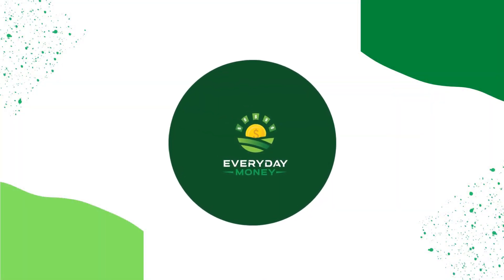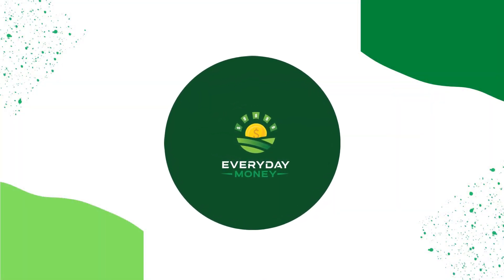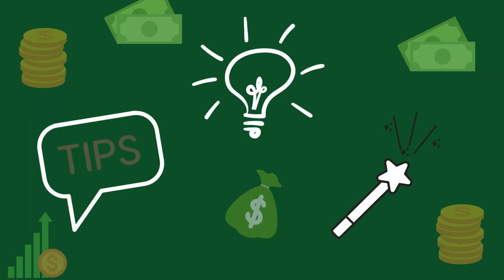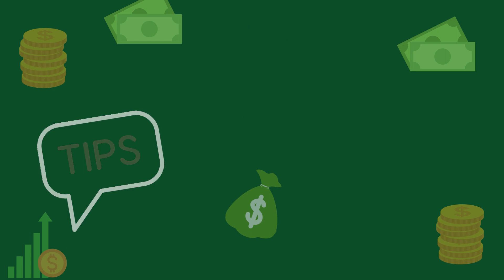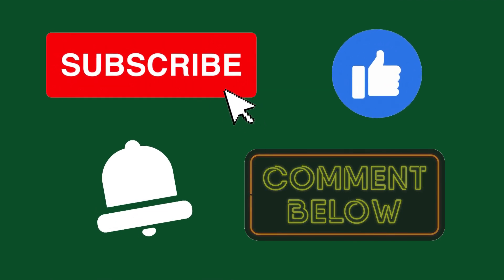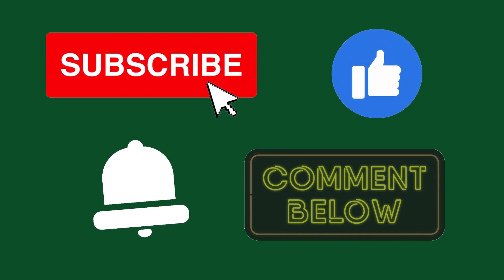But before we go further into this video, welcome to Everyday Money, where we will teach you the most up-to-date making money online ideas, tips, and tricks. Don't forget to subscribe to the channel, hit the like button, and press the notification bell so that you'll be notified whenever I upload a new video. And lastly, don't forget to leave a comment below.